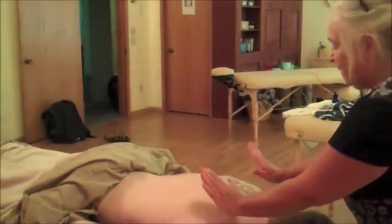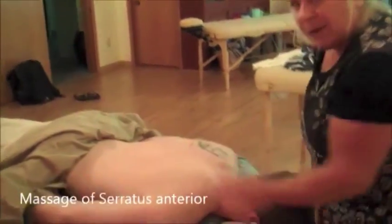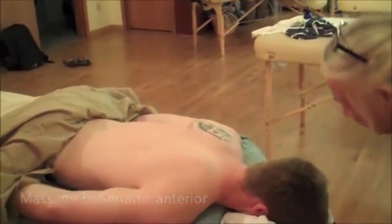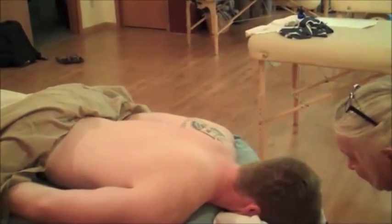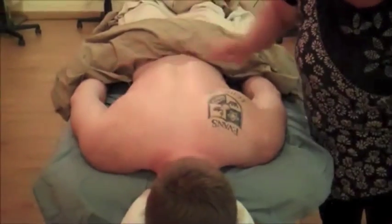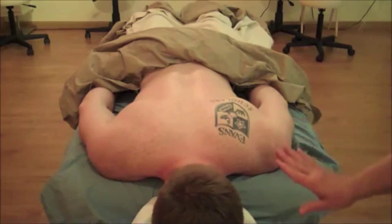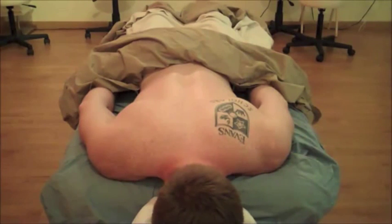If you look at somebody's scapulae and one of them is kind of smoked down onto the ribs — this shoulder blade is kind of out to the side, more laterally placed than this one, and it is down on the ribs a little bit more. This one is higher. Exactly, on his left.